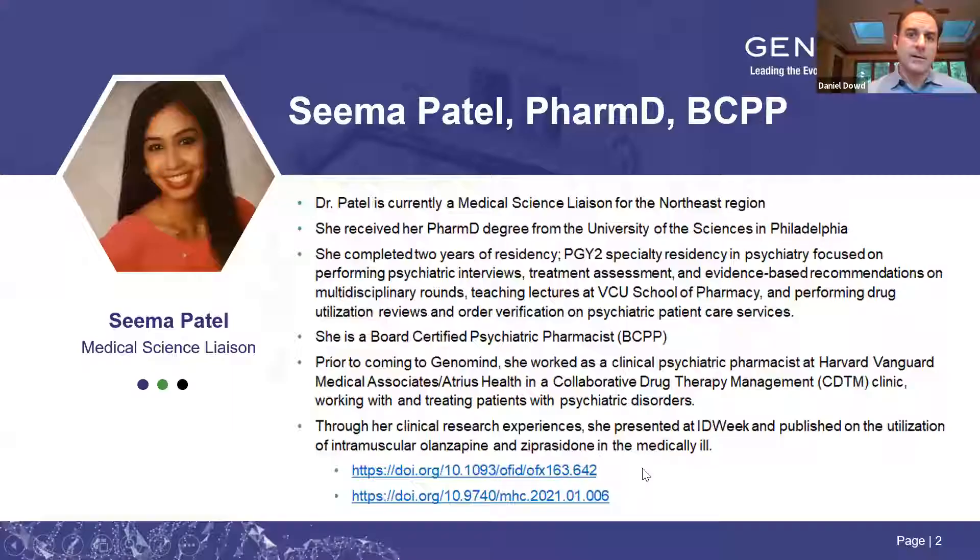First up, we have Dr. Seema Patel, who is part of our medical science liaison team here at Genomind. She is a PharmD covering the northeast region. Dr. Patel received her PharmD from the University of the Sciences in Philadelphia and completed a PGY2 specialty residency in psychiatry, focused on psychiatric interviews, treatment assessment, evidence-based recommendations on multidisciplinary rounds, teaching lectures at VCU School of Pharmacy, and drug utilization review on psychiatric patient care services.